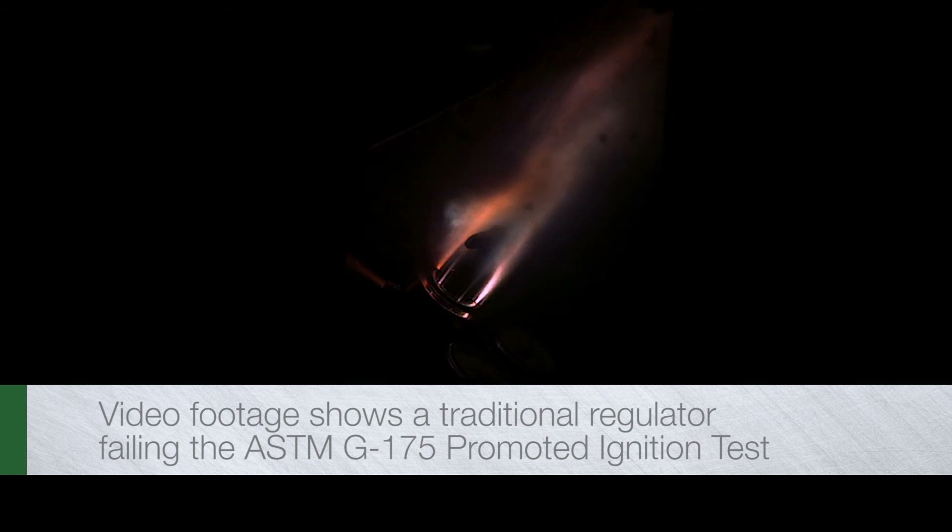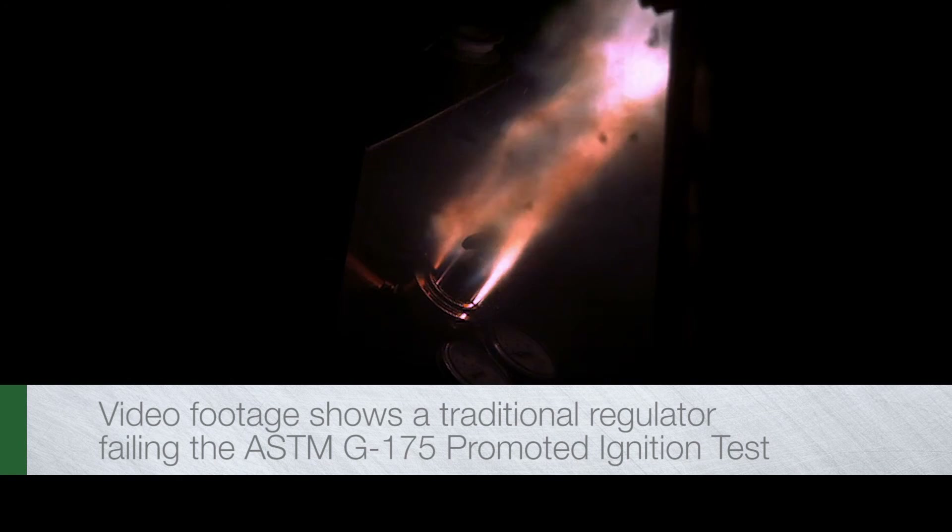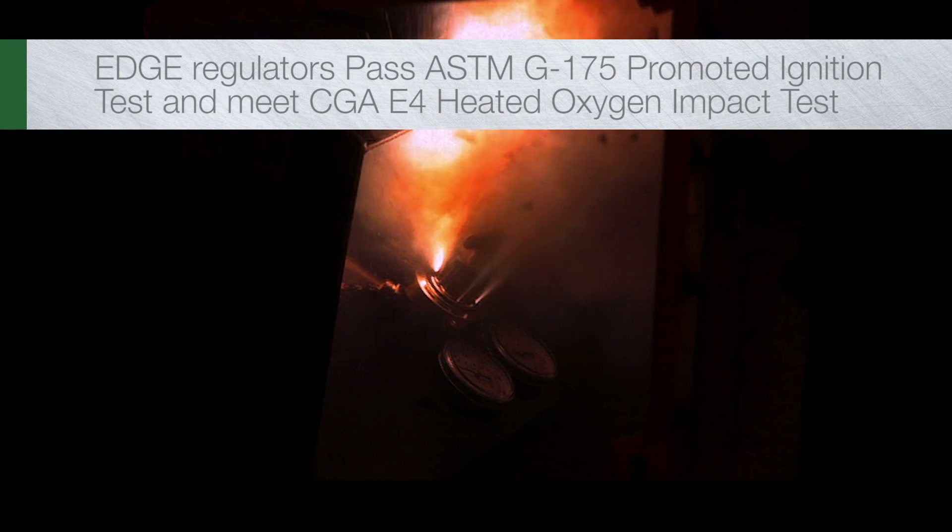This video footage shows a traditional regulator failing the ASTM G175 Promoted Ignition Test, a reality not faced when using the Edge series regulator.